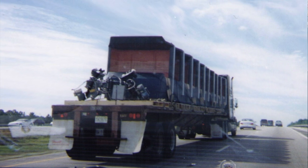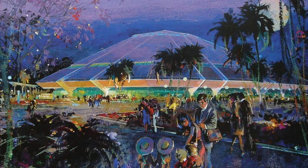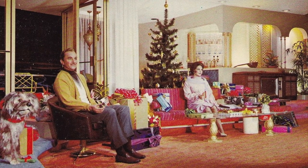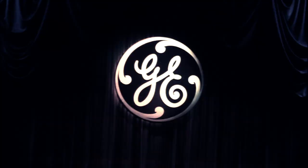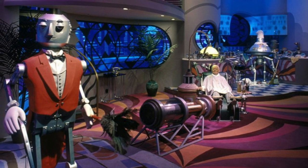Horizons wasn't one of the first pavilions to open at Future World — it came a few months later. The futuristic scenes showed where we're going — you had the underwater scene, the outer space scene, the farming scene, and the desert scene. Many people were sad when it was demolished. The ride vehicles were actually spotted being hauled off on a truck on the highway. Now passing Mission Space, there's a feeling of lament that Horizons isn't there anymore. Many fans also note the resemblance between Horizons' two narrators and the mother and father from the Carousel of Progress.